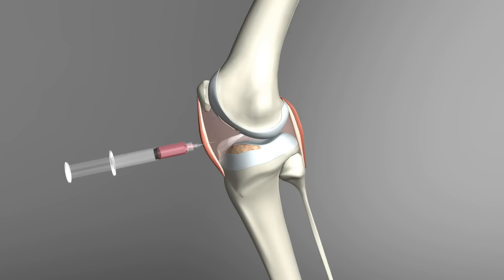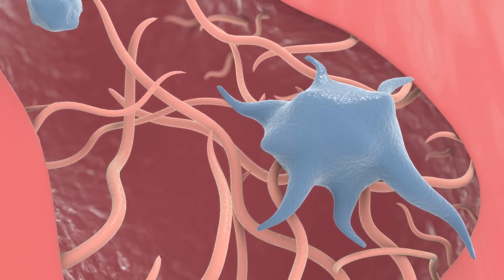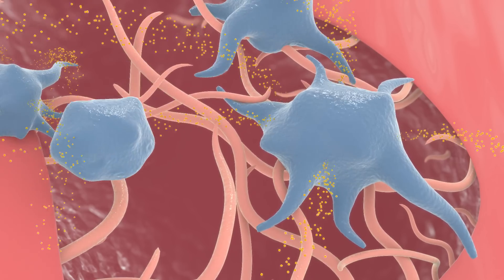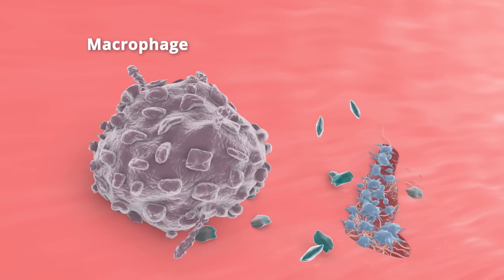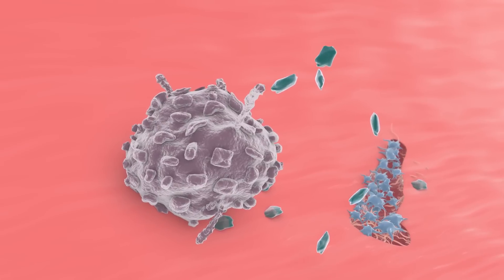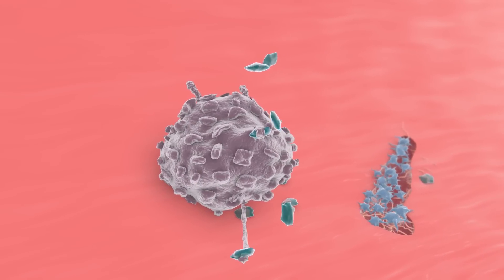When PRP is injected into an area of injury, it is exposed to collagen which results in platelet activation. When a platelet is activated, it changes its shape, which leads to the release of the stored growth factors from the cell's granules. The release of more than 250 growth factors stimulates a powerful inflammatory cascade within the tissue. Macrophages and other beneficial inflammatory cells are attracted to the area of injury to clean up damaged and necrotic cells.